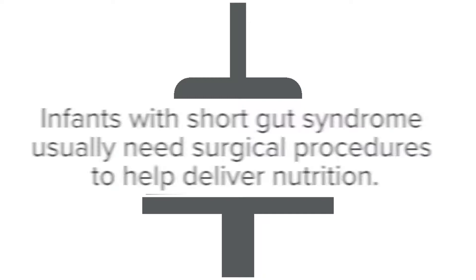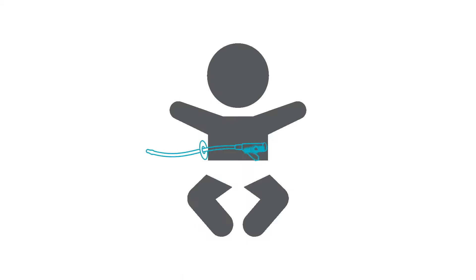Infants with short gut syndrome usually need surgical procedures to help deliver nutrition. This includes placing a gastrostomy tube or G-tube, which is a special feeding tube that is inserted into the abdomen to give feeds right to the stomach.